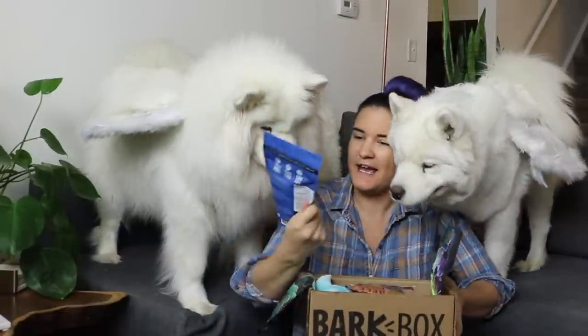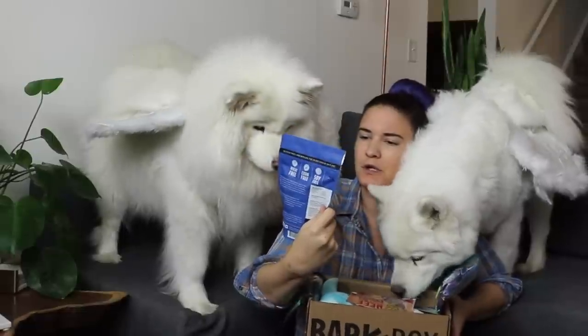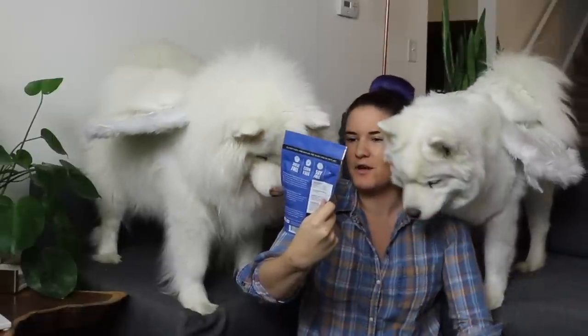First things first, we are going to take out the Snacketing Chicken Nut Dog Treats. Dogs appearing out of nowhere — it must be the Snacketing. They are wheat free, corn free, and soy free with 27% protein. The first ingredient is chicken, sourced and made in the USA.